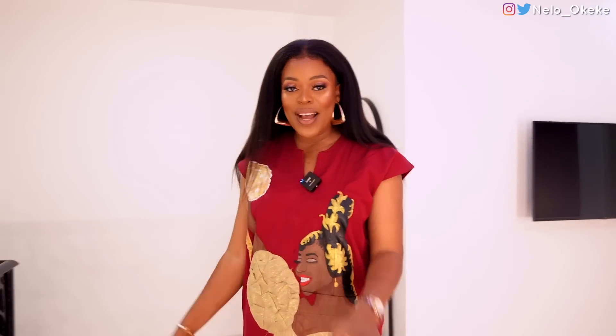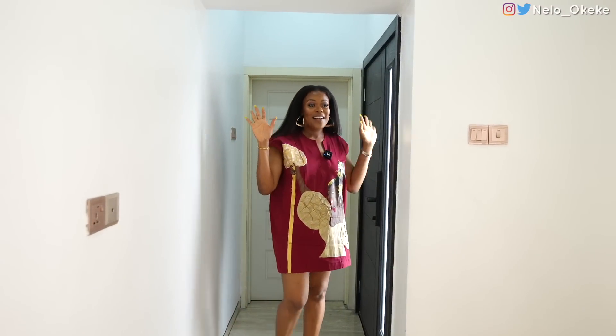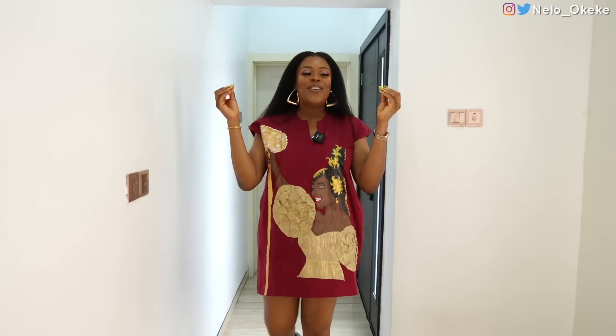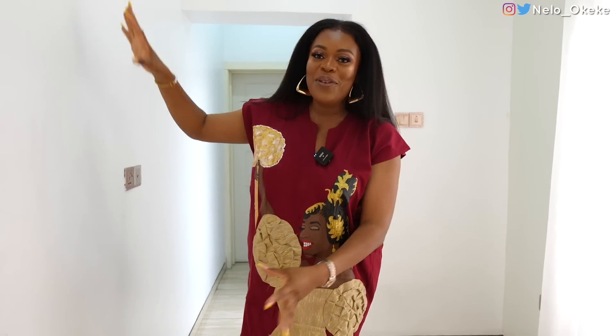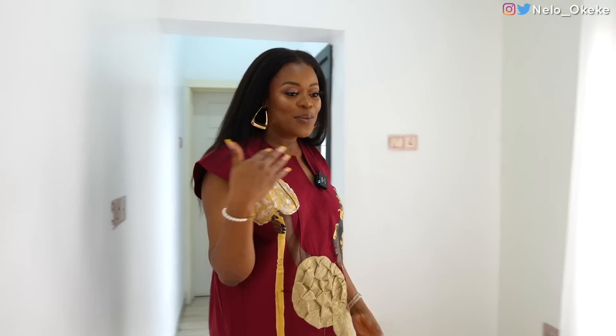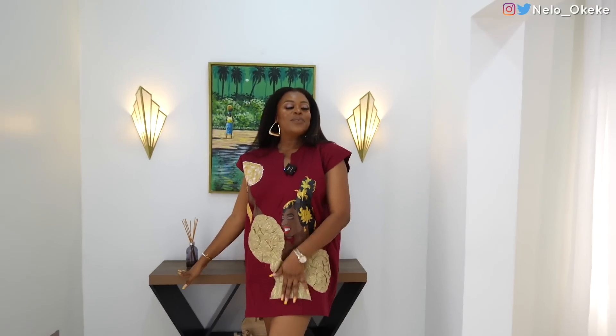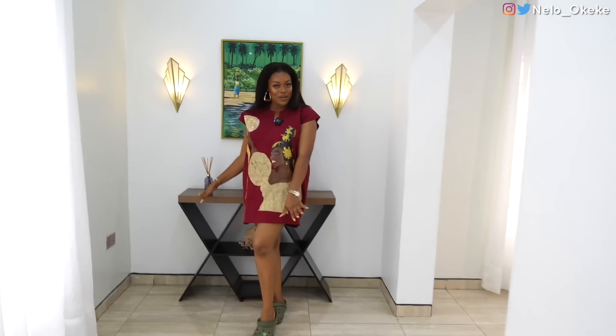Now let us head over to the five bedroom. This is the five bedroom apartment. I've actually stayed here before and it is the most beautiful space ever. This is the entrance — once you enter, you have the space over here. Imagine all the pictures that can happen here. A lot can happen here. Beautiful space. I just like that every corner is a hit — every corner is a picture corner, every space is a picture space. Very well thought out.